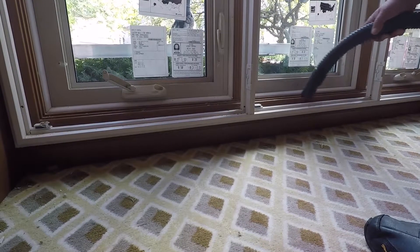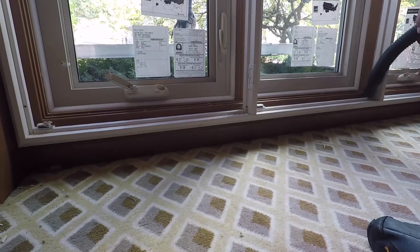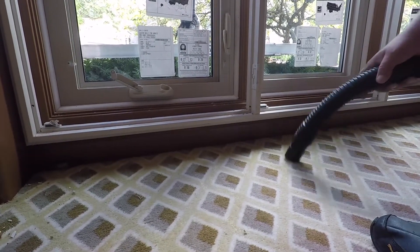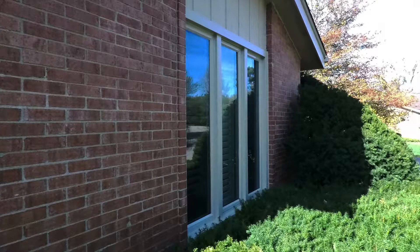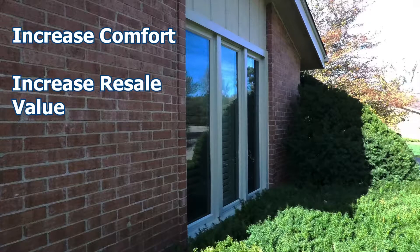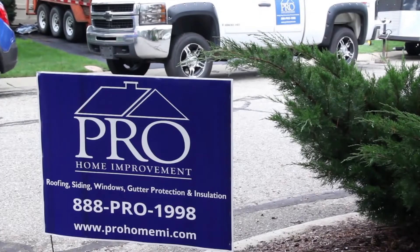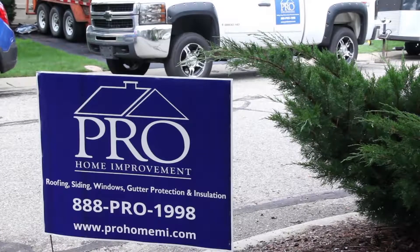Once all the materials have been installed, our installation team will ensure the areas in and around your home are completely free of debris. Choosing ProGrade windows is a great way to increase comfort, increase resale value, and protect your home and family from severe weather. Talk to one of our window experts today to learn more about what ProHome Improvement can do for your home's windows.